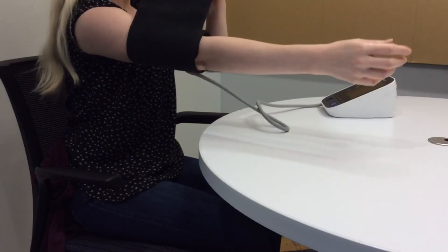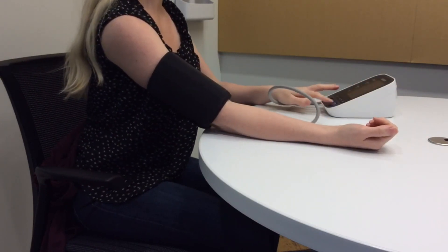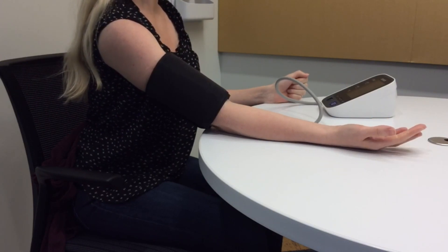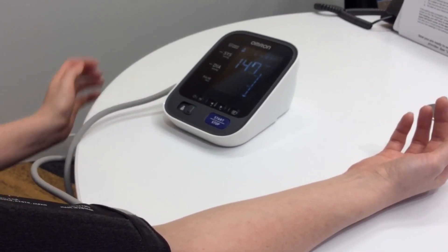When you check your blood pressure at home, rest in a chair for at least five minutes. Sit still with your feet flat on the floor and your back straight, and take at least two readings that are one minute apart. The numbers that you check at home can be very helpful in managing your blood pressure when you see your medical team.